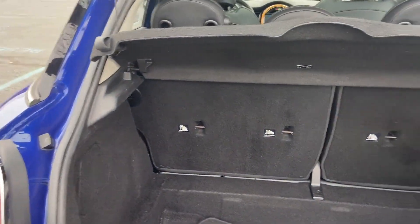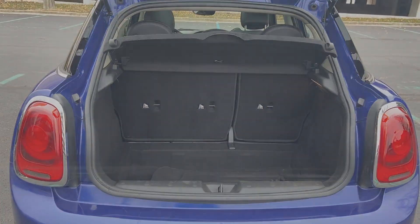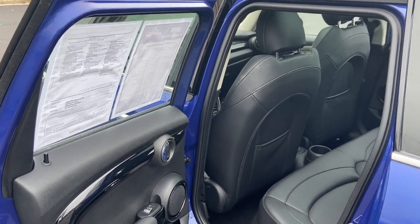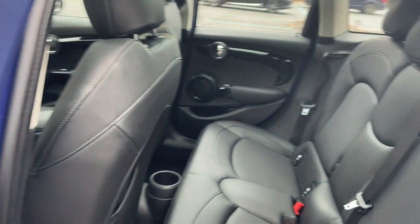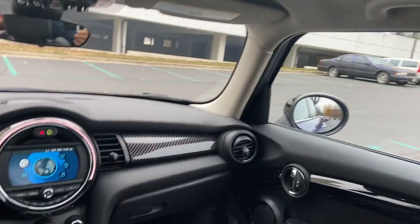Power side view mirrors, variable speed intermittent wipers, air conditioning, ABS, power locks, heated front seats, front side airbag, four-wheel disc brakes, tire pressure monitor, and fog lights.